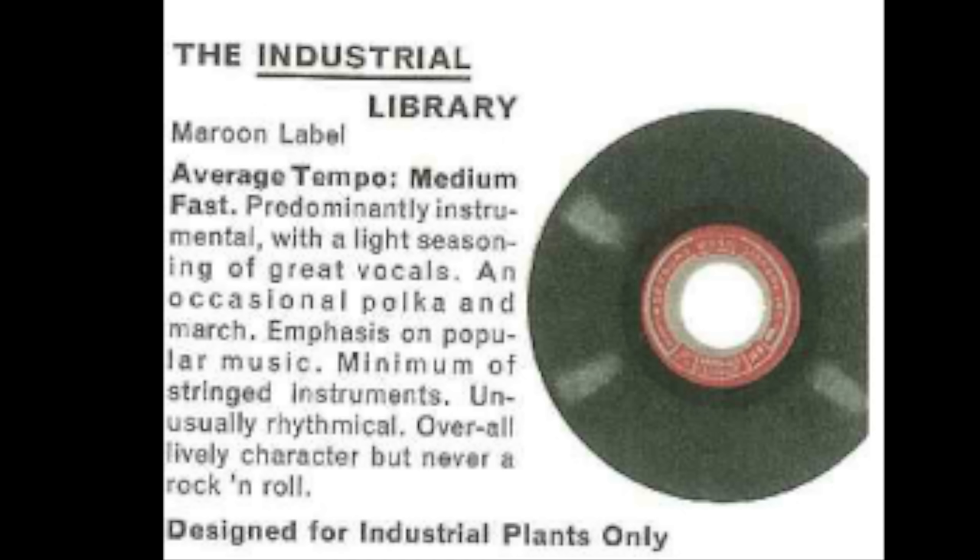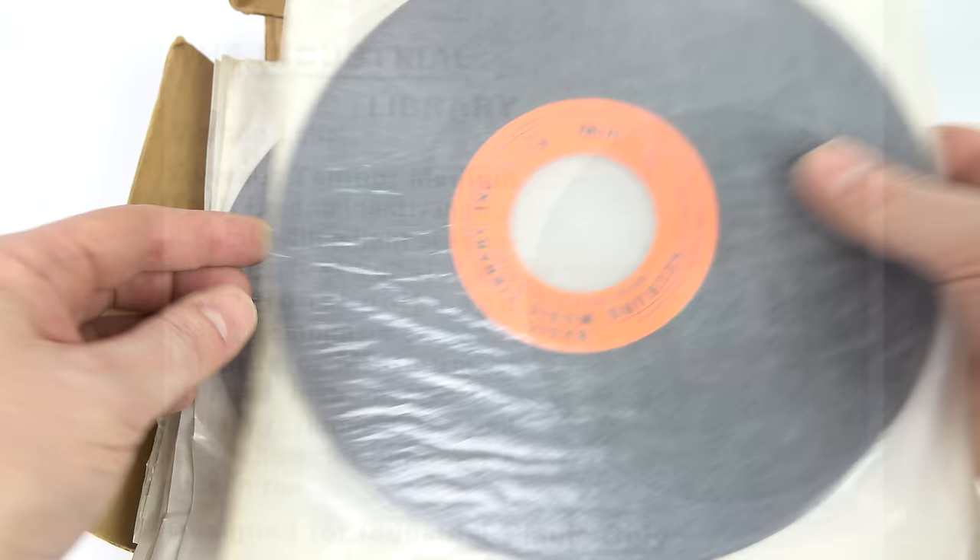Looking at the description on industrial, it contains the occasional polka and march, emphasis on popular music, minimum of stringed instruments, unusually rhythmical, overall lively character, but never rock and roll. Designed for industrial plants only — obviously up-tempo, supposed to make people work quicker.